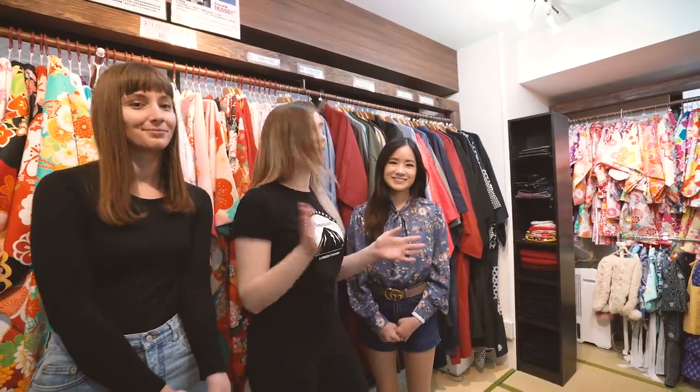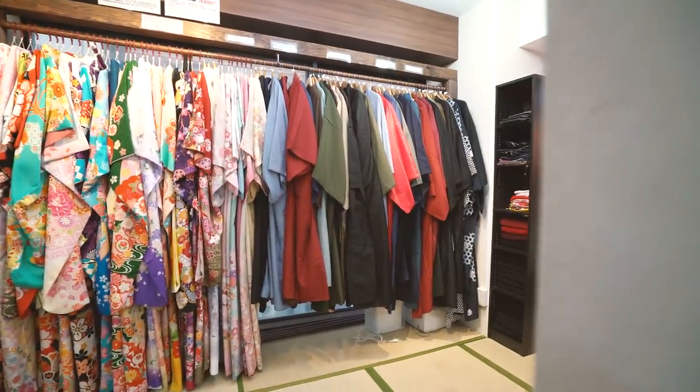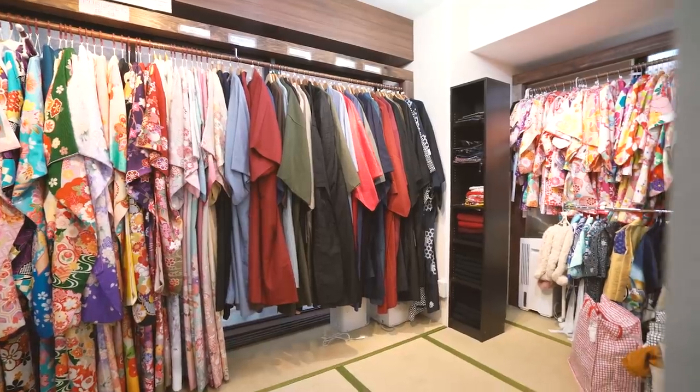Alright guys, so we've made our first stop here in Asakusa at Yae, and we're going to choose some kimono. We're going to put on kimono for the day and kind of walk around. There's so many to choose from, I can't wait to see what they have.